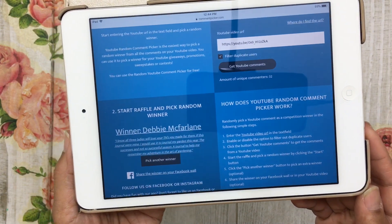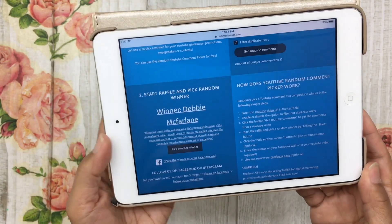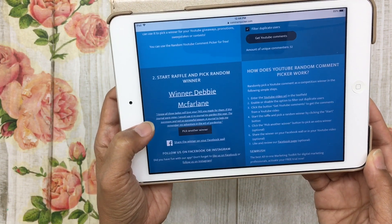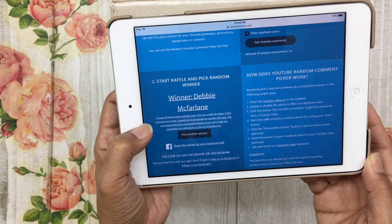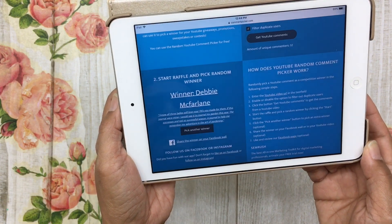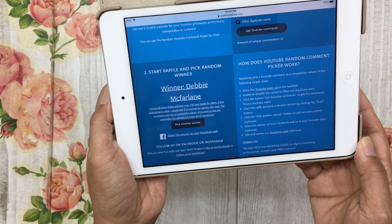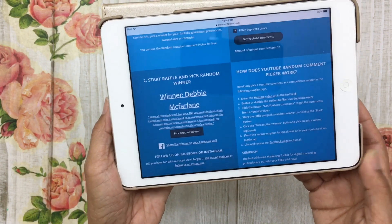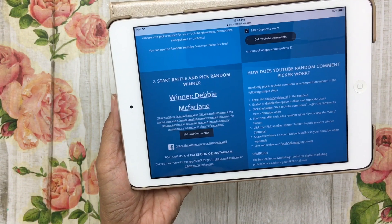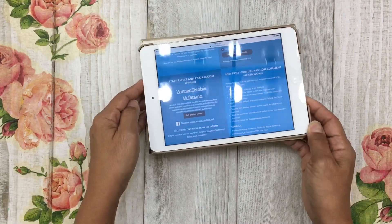The winner is Debbie McFarlane! Let's see if she did comment what she was supposed to comment. It says: 'I know all three ladies will love your TNs you made for them. If this journal were mine I would use it to journal my garden this year — the successes and not so successful season — a journal to help me remember my adventure in the art of gardening.' That's absolutely beautiful, I love that idea Debbie, and congratulations!